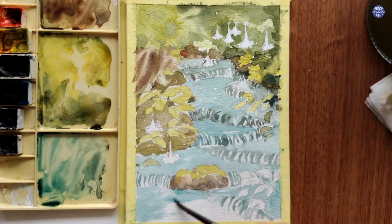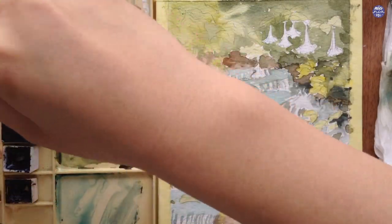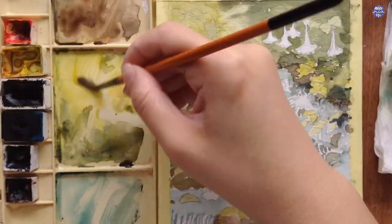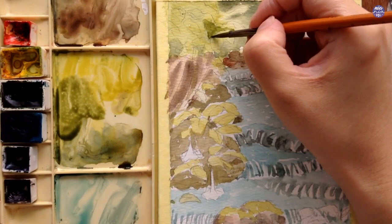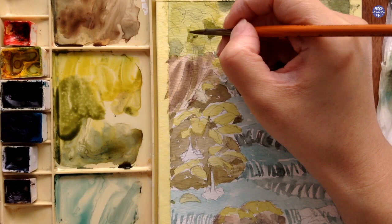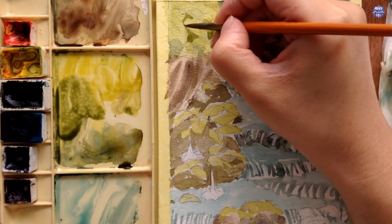After I paint the base layer I'm going to go back to the trees at the top again. Here I'm going to use the same mix from Hansi Yellow and Aquarius Green and paint in between the leaves. This way the edges of the leaves will become clearer and more defined.